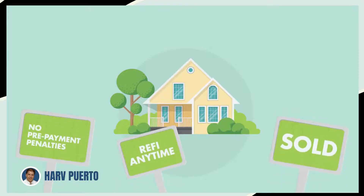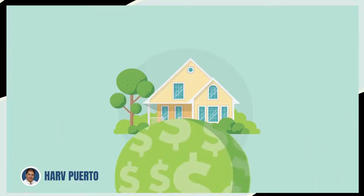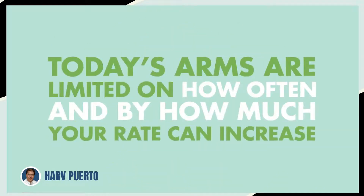Today's ARMs have no prepayment penalties, so you can sell your home or refinance anytime you want. And you'll never have to worry about a big balloon payment because today's ARMs are limited on how often and by how much your rate can increase after the initial fixed period.